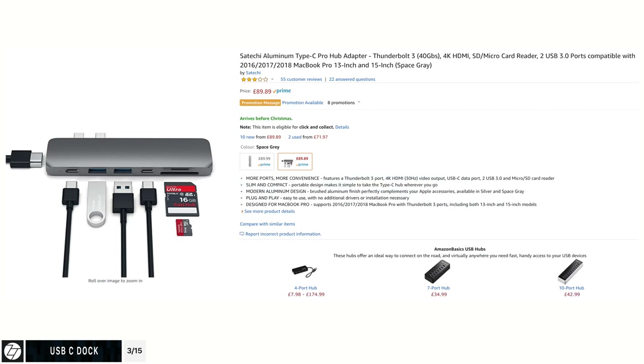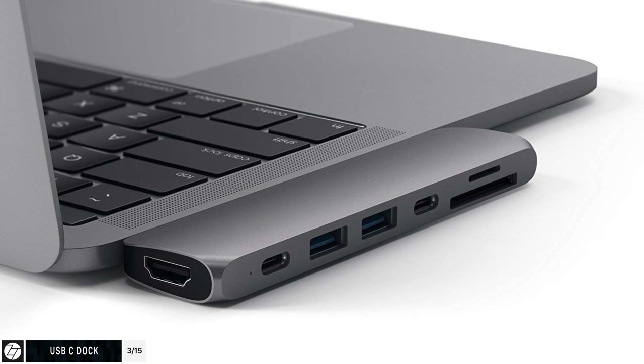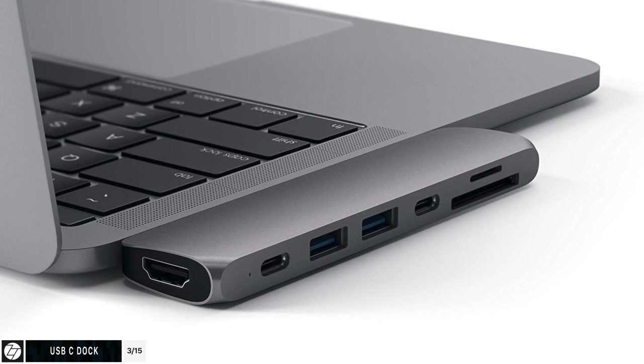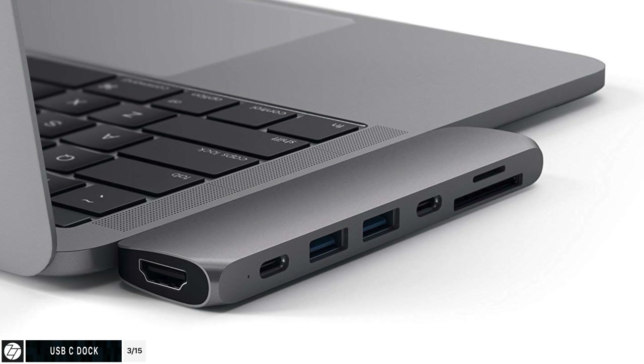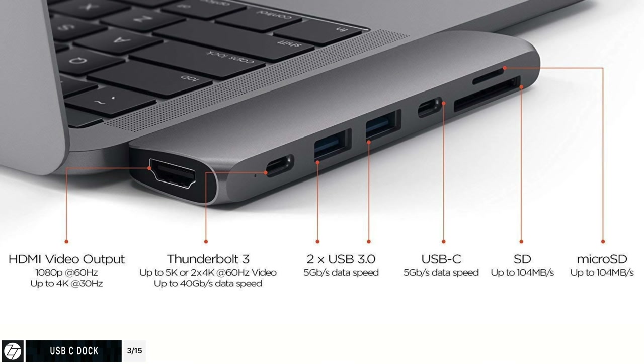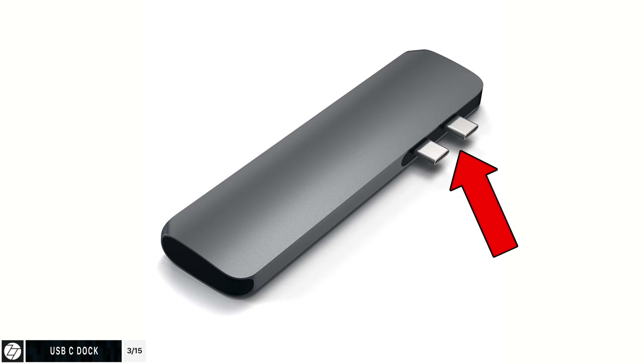There are some other, better, and newer adapters out there. For example, there's one from Satechi which attaches to the side of your MacBook Pro, comes in space gray to match your MacBook's color, and gives you a few extra ports compared to the Hutu one, plus a Thunderbolt Out port. However, it does occupy both of your Thunderbolt 3 ports, which I find to be a big downside. But it's a really good alternative — actually the best one — to the Hutu dock. Both are linked in the description.